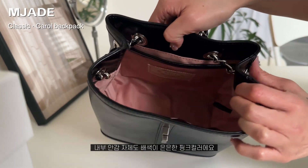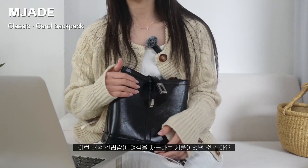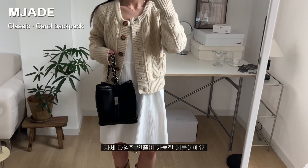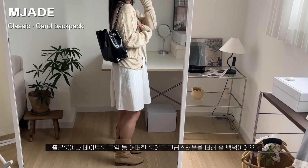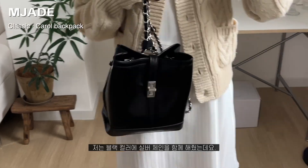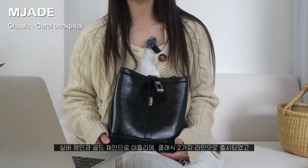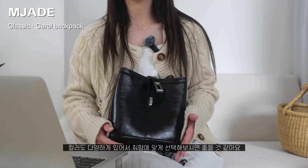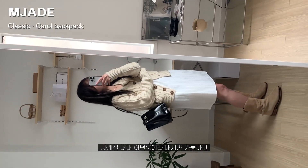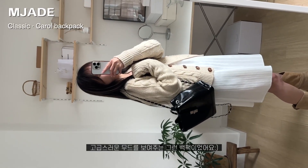내부 안감 자체도 배색이 약간 은은한 핑크로 되어 있거든요. 이런 배색 컬러감이 여심을 자극하는 제품이었던 것 같고요. 체인 스트랩으로 백팩이나 숄더로도 착용이 가능하고 다양한 연출이 가능한 제품인데요. 출근룩이나 데이트룩, 모임에 어떠한 룩에도 고급스러움을 더해줄 그런 백팩이었어요. 블랙 컬러에 실버 체인을 함께 해줬는데요. 실버 체인과 골드 체인으로 아틀리에 클래식 두 가지 라인으로 출시되었고 컬러도 다양하게 있어서 취향에 맞게 선택해보시면 좋을 것 같아요. 사계절 내내 어떤 룩이든 매치가 가능하고 20대, 30대 다양한 연령대에도 잘 어울릴 고급스러운 무드를 보여주는 그런 백팩이었어요.